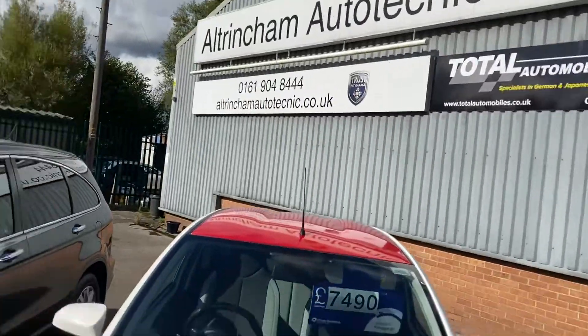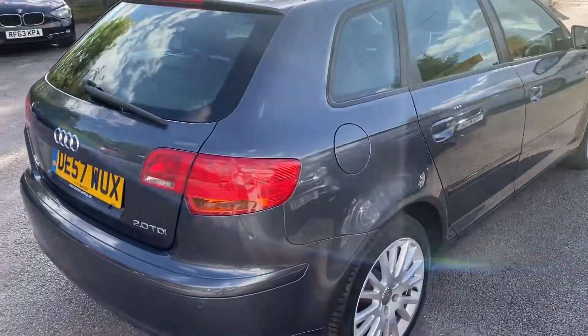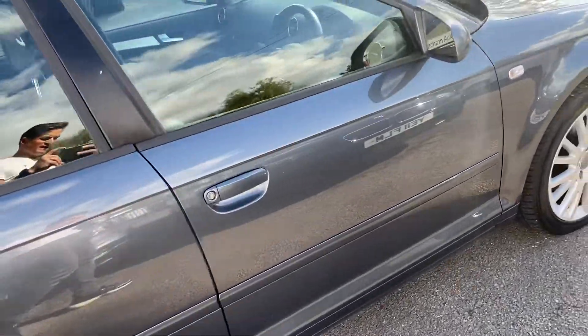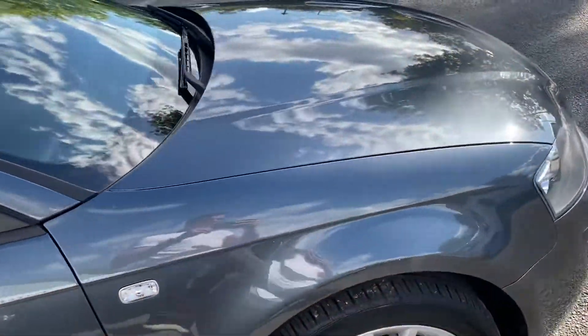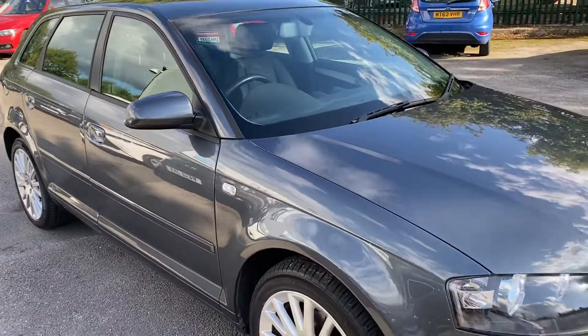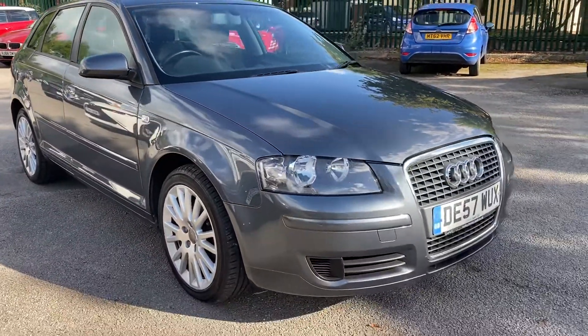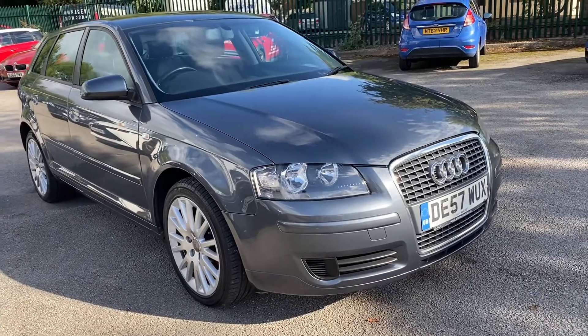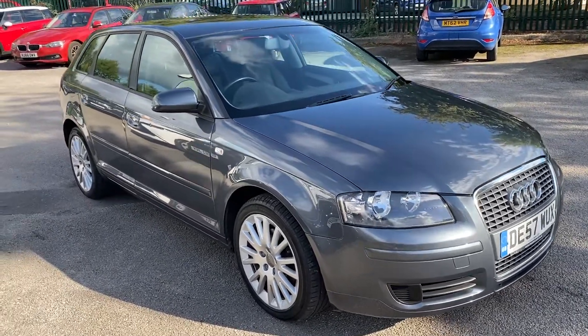I share my premises with Ultra Motor Technic — they're a German car specialist and they're going to check over all my cars. They're going to do a check-over, a diagnostic, a road test, and a full inspection. I'm also going to organize the cam belt and water pump to be replaced, so it comes with a free service, free check-over, free MOT, and a free cam belt and water pump for the new keeper.